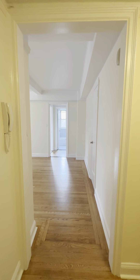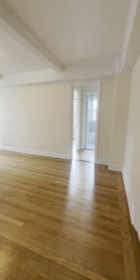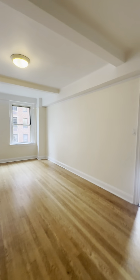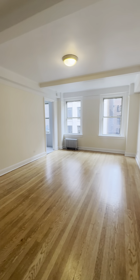Coming through, you enter into the living room. Very good space — bright and open. Good enough space to have a nice couch, coffee table, TV, with enough room for a dining table as well.